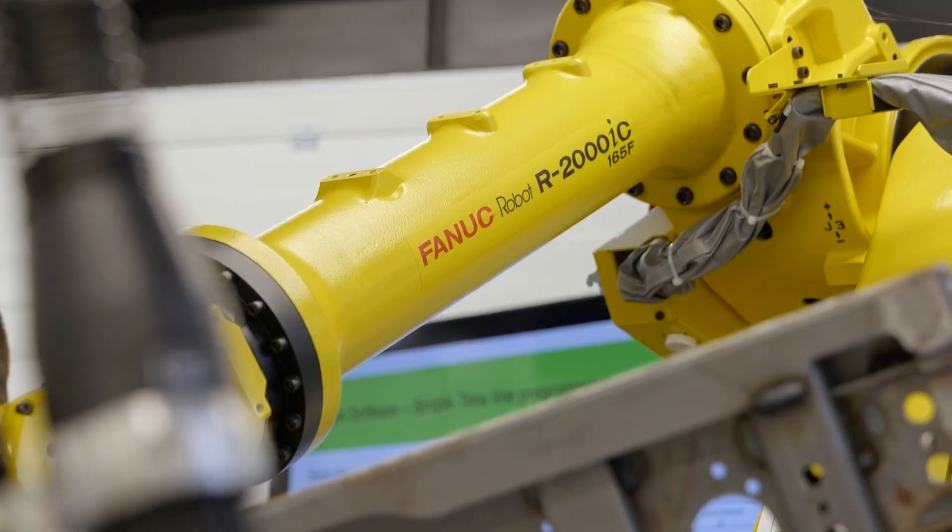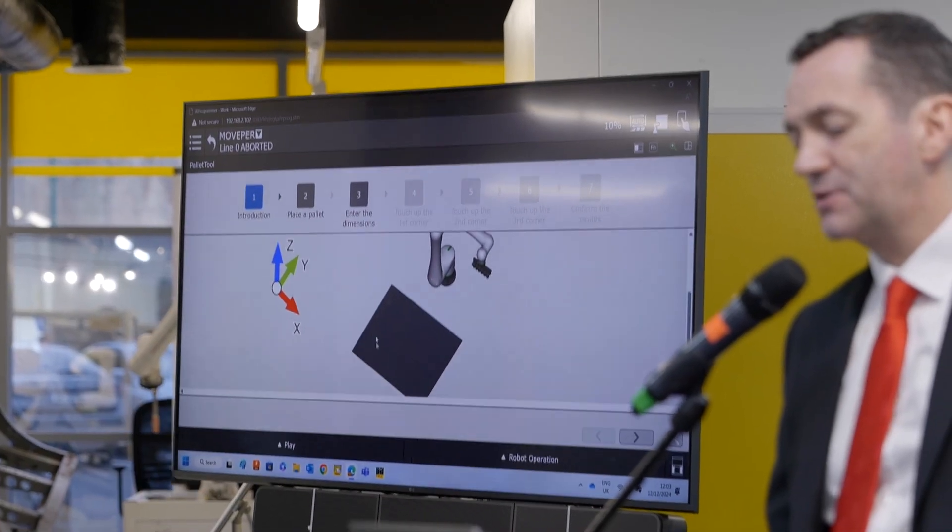What we've seen here today is you just take a tablet, you get a couple of hours training on it, and there are wizards that they've shown us and demonstrated. It's very self-explanatory.